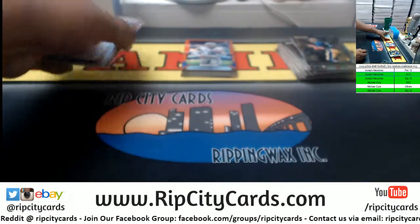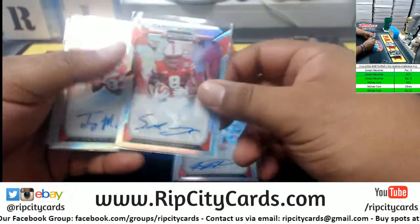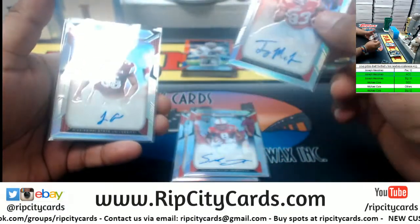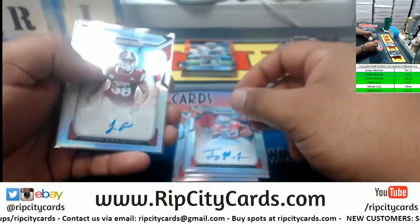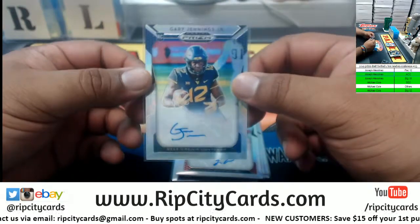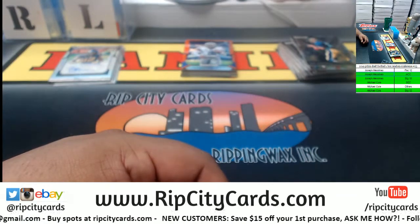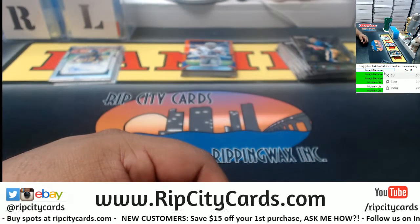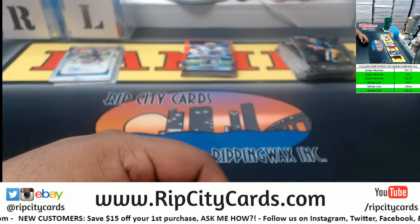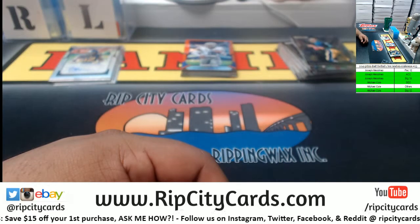That's gonna do it for the break. Here's the real recap: Smith — ACC, Morgan — Big 10, McLaurin — also Big 10, Abram — SEC, and Gary Jennings — Big 12. So two conferences did not get hits. J-Mass, I'm sorry — two conferences. J-Mass and Michael Cole, one of you two is going to win 25 dollars in break credit.